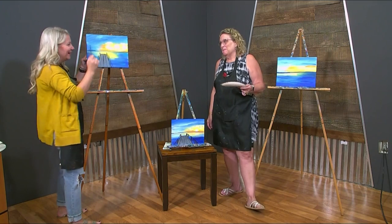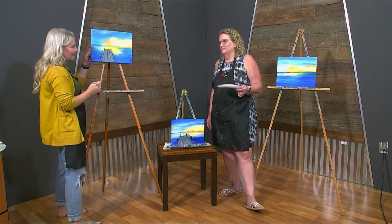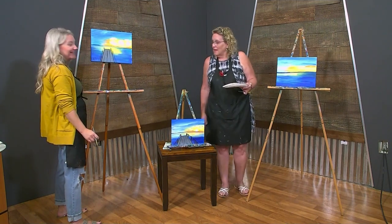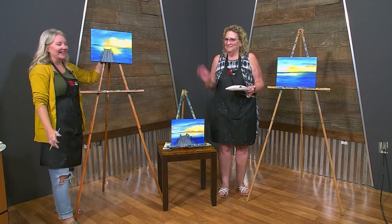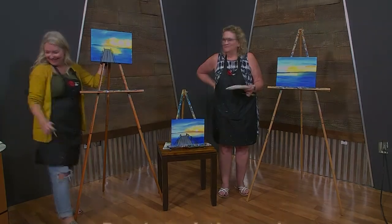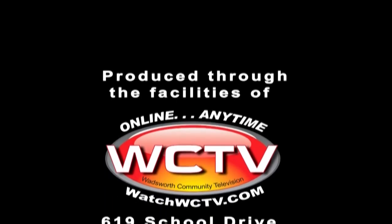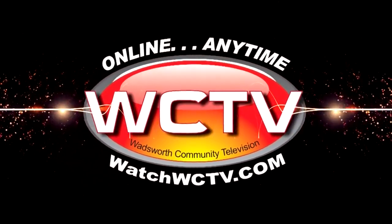So now we have to sign our paintings — we want to own them and we want them to be amazing. All I do is a quick CM. We forgot to put the birds in! Birds are super easy — just like that. And just like that, we're done. I'm going to take a picture of that and finish mine at home. It goes so fast. Thank you everyone for watching — check us out again! You are watching WCTV Wadsworth Community Television.